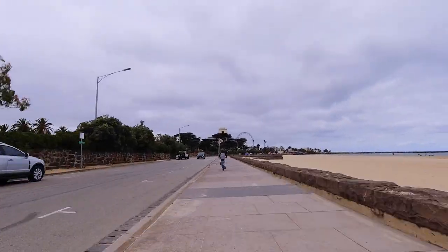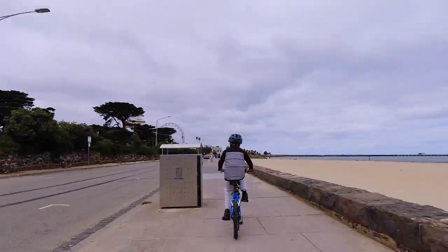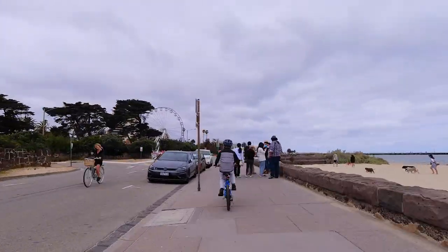From this point on, the distance between the planets gets much closer, with Jupiter located near the St Kilda Seabaths.